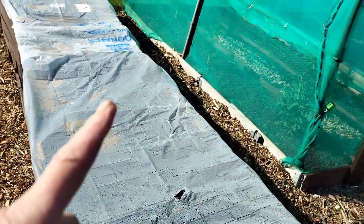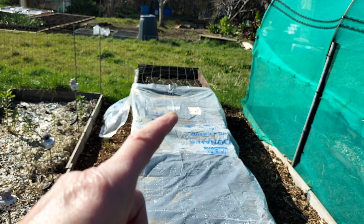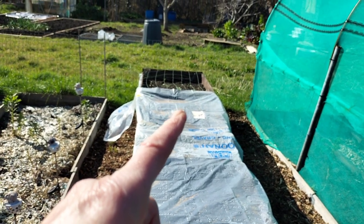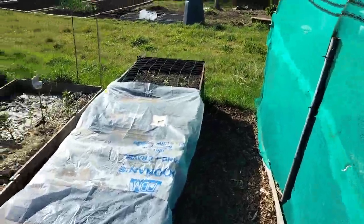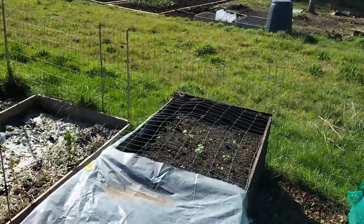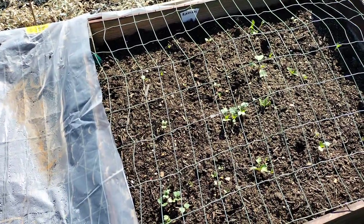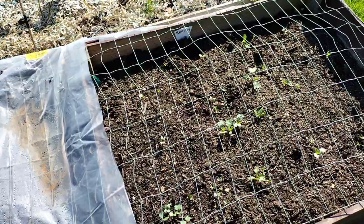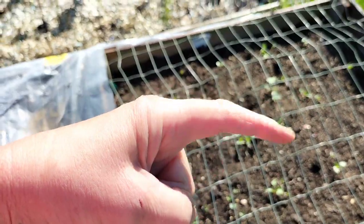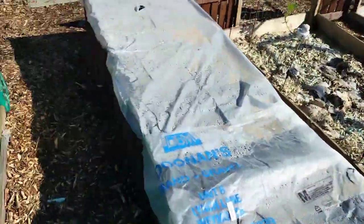In here I've got lettuce growing, and in that one I've got carrots and spring onion, and in that one I've got radishes. They're coming on quite well. Here I've got what I think is English Breakfast and the Lady Finger ones — the big long white ones.